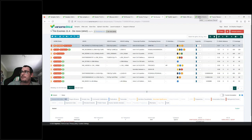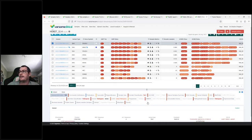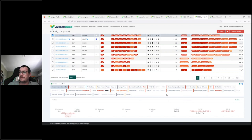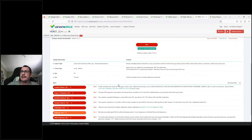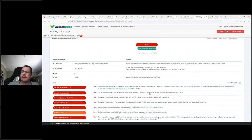Moving on, for somatic tumor samples, we show not only the pathogenicity classification according to ACMG criteria, but also according to the AMP tiering system, which is primarily used for cancer. Similar to the germline specification, we have the tiers, the specific rules that fired to place the variant in those tiers, and a detailed breakdown below showing for every rule applied exactly why it was applied. You can change the importance and that would place the variant in a different tier.